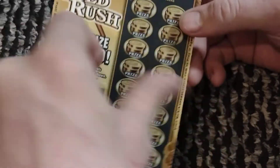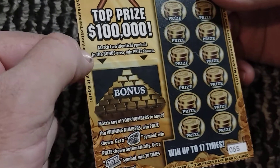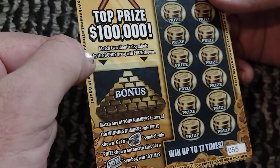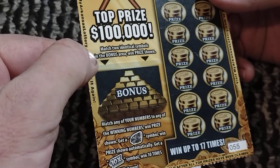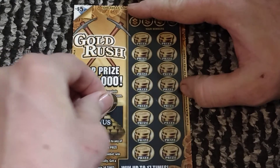Now we got the Arkansas ticket — the $5 Gold Rush ticket, number 55. It's one in 3.66. There's a bonus spot, and in the bonus spot you're looking to match two identical symbols in the bonus area to win the prize shown. Let's see — do we got two? I like bonus symbols.